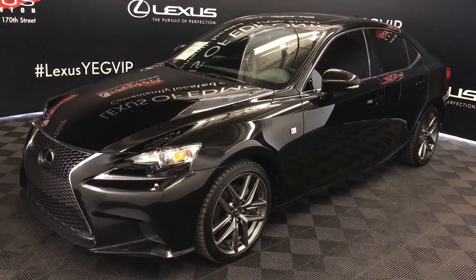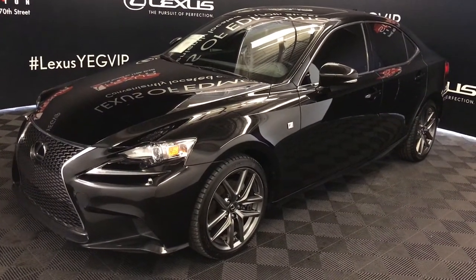Welcome to Lexus of Edmonton. We are located off 111th Ave and 170th Street, Edmonton, Alberta, Canada.